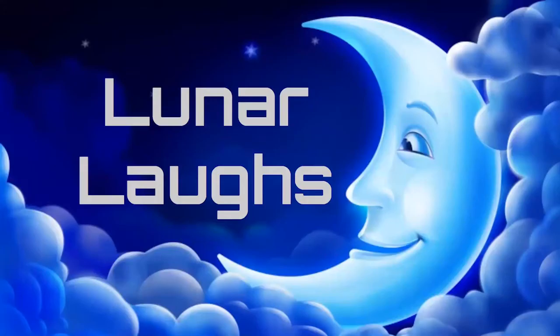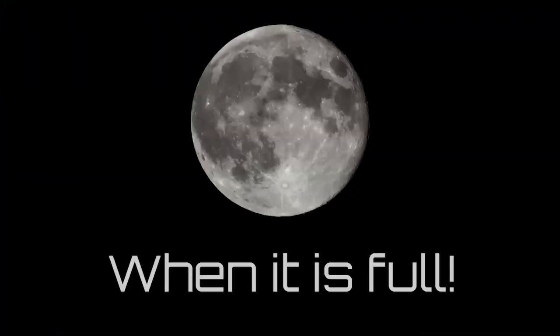Time for some lunar laughs. Lunar means it has to do with the moon. Sometimes you might see the word luna, which in some languages means moon. When is the moon not hungry? When it is full.